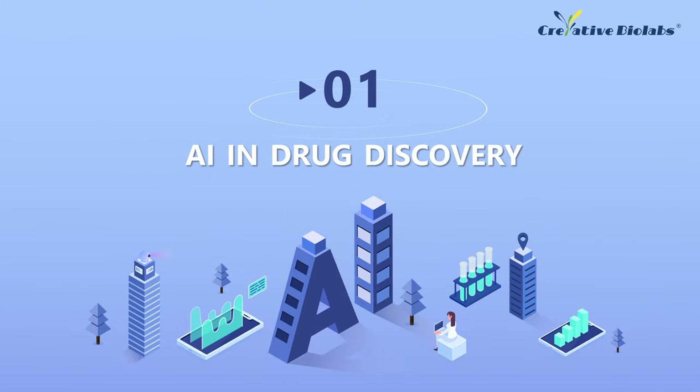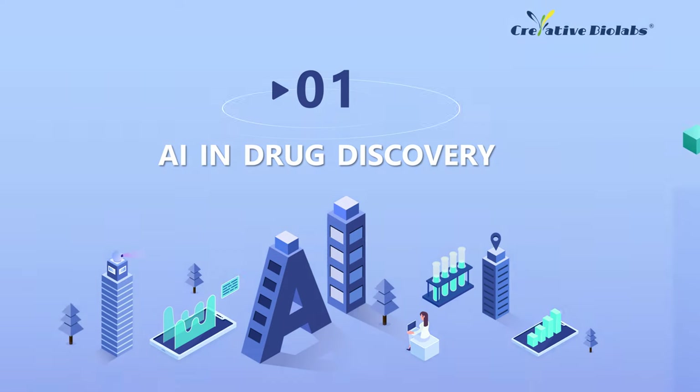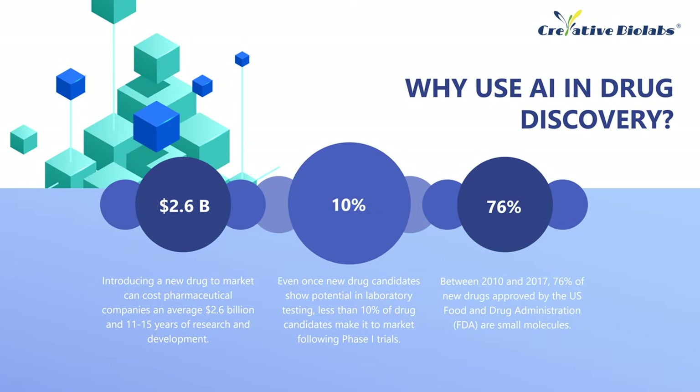Part 1: AI and Drug Discovery. The process of refining promising compounds into drug candidates is both expensive and time-consuming because it is often not known which chemical structures will have both the desired biological effects and the properties needed to be effective drugs. Data show that the average cost of bringing a new drug to market is currently $2.6 billion. In addition, even when a new drug candidate shows potential in laboratory testing, it can still fail when it enters clinical trials.